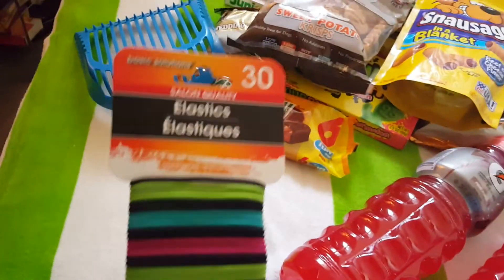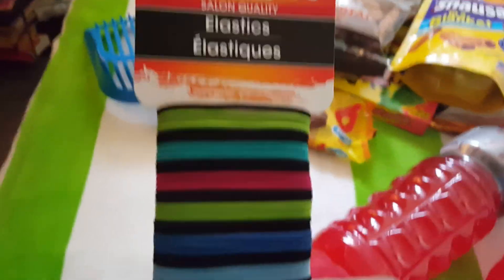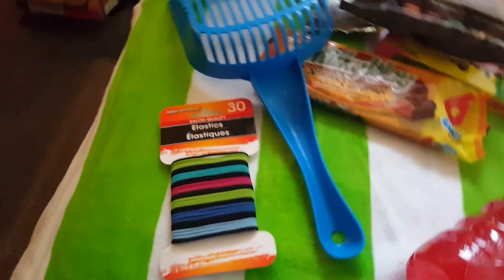Last but not least, I bought this for my daughter — elastic hair ties for her. She has braids, so I bought that for her. Thank you for watching!